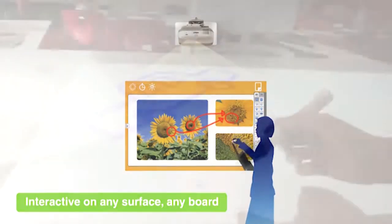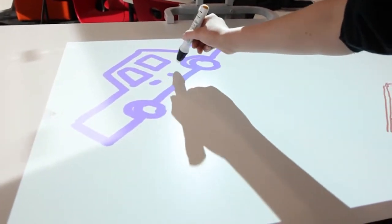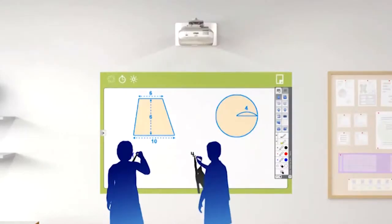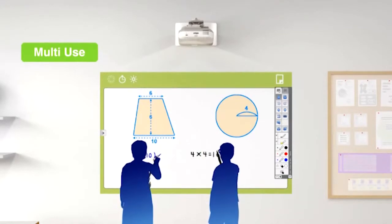Some really big changes in interactive projectors are that they're now one-step calibration. Drivers don't need to be installed, so it's just plug and play. The lumens are very important and they've also been increased — you can get these up to 3,100 lumens. They can also be used by two users at the same time, so simultaneous touch.